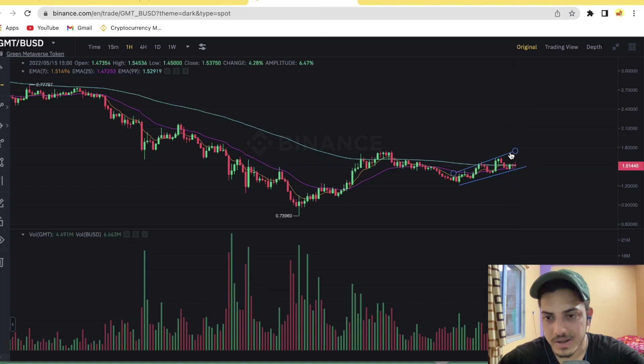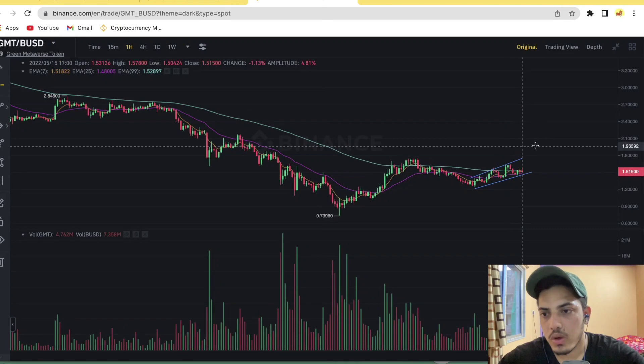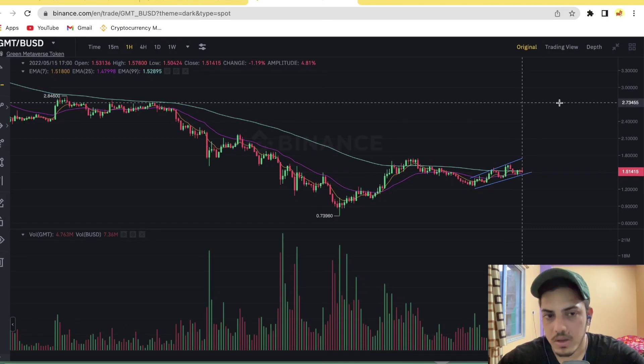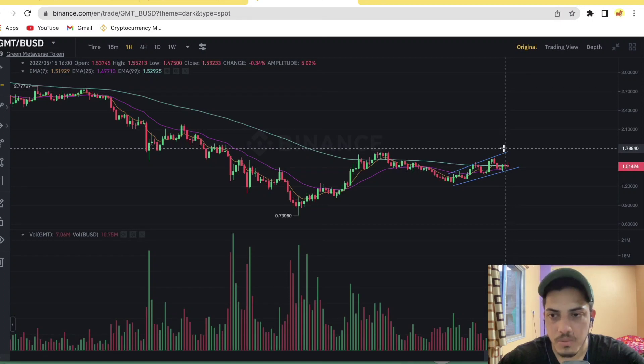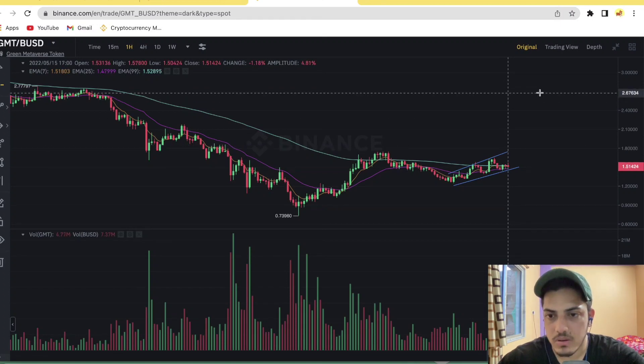If GMT breaks this trend line and comes up to 1.85 cents, it will pump hard up to 2.70 dollars. If it performs the breakout with the ascending pattern and reaches 1.87 to 1.88 cents, it will pump up to 2.70 dollars.